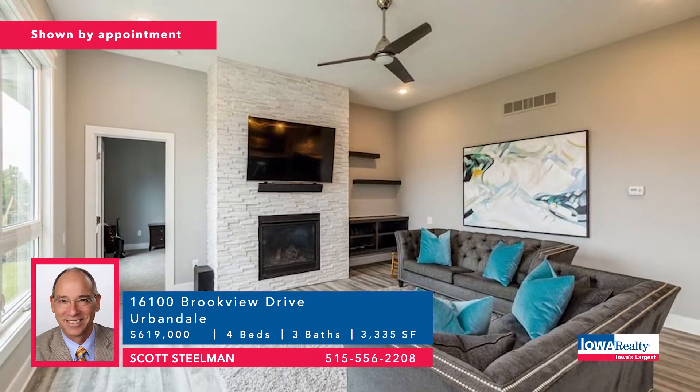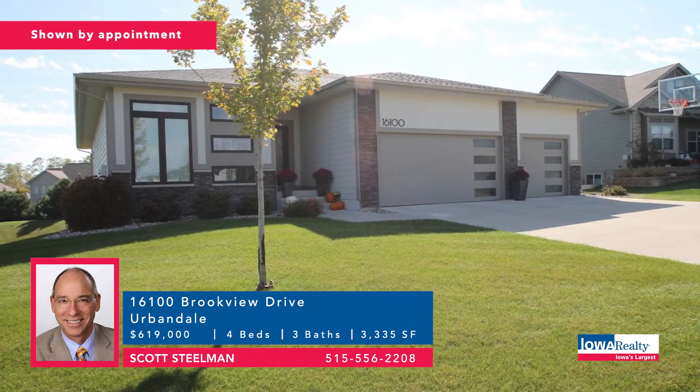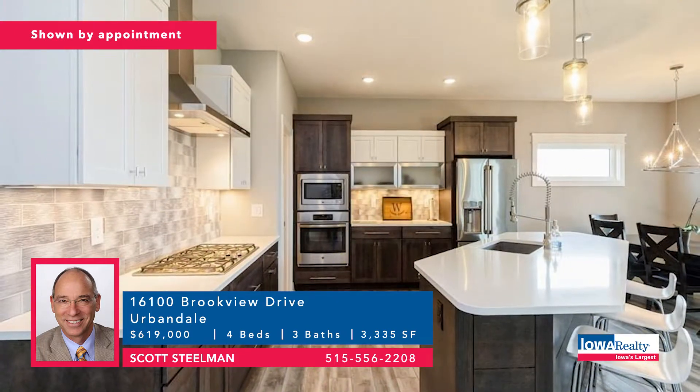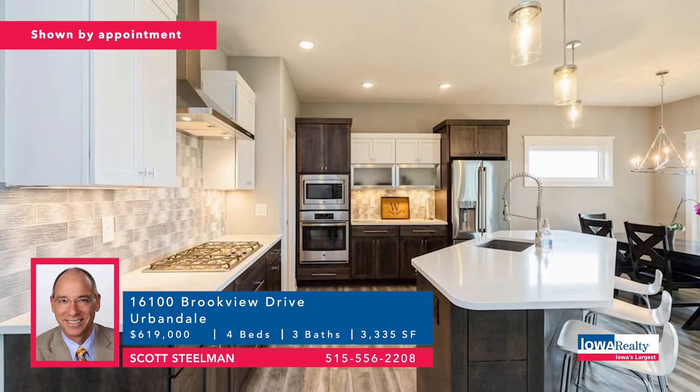Kimberly, the original builder — so you know the quality is there. It's a modern walkout ranch with four bedrooms and three baths, 3,300-plus square feet, nice modern kitchen, spacious walk-in pantry, quality everywhere. Price: $619,000.